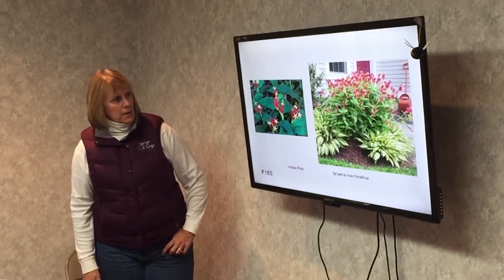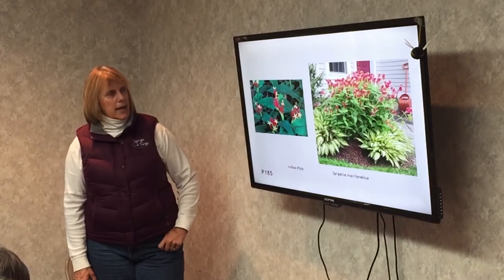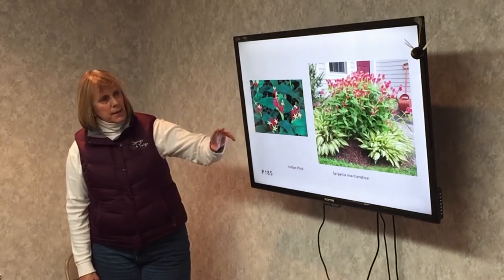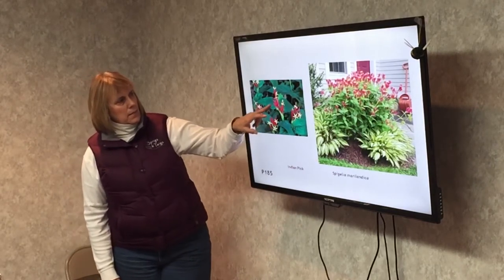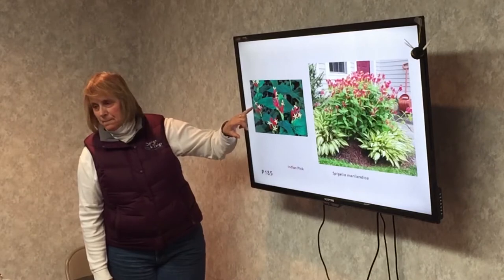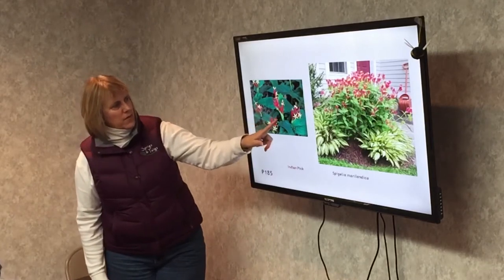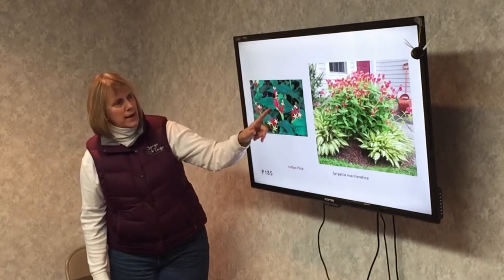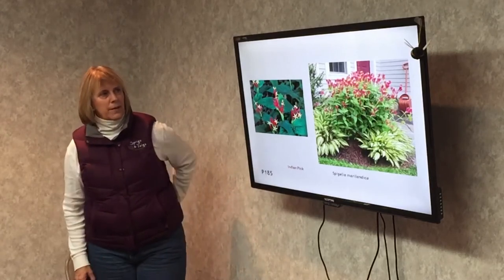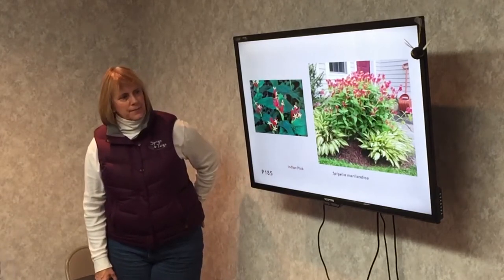Indian pink. This is a hummingbird, butterfly, and bee plant. Hummingbirds come after it because of the red color. This is a native plant — a stem comes up with about five or six flowers on it. Once it's done blooming, just cut that stem back and it'll keep blooming for you. Keep deadheading it and it keeps blooming. It's a really pretty plant — a showstopper — though it doesn't have much of a scent.